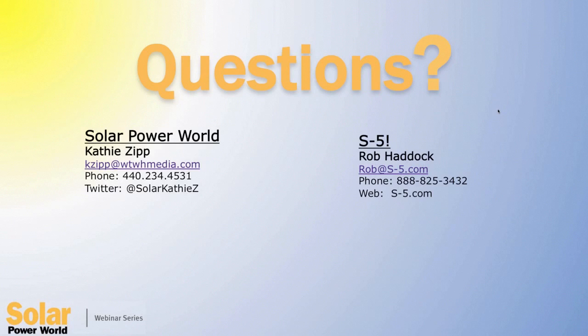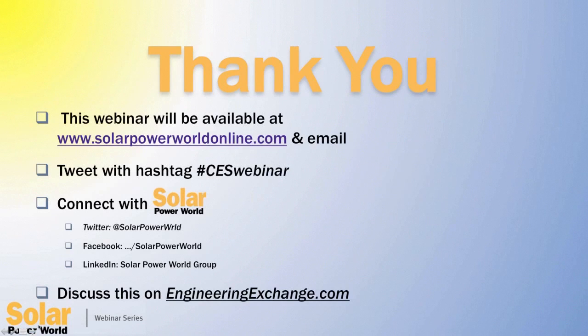Okay, I think that is all the questions we have time for right now. Rob, you've been doing a lot of talking, so we appreciate all of your insight. We are very glad to have you with us today. I would also like to thank everyone in our audience for listening. I hope you enjoyed the presentation and learned something from it. We ask you to please join us for other upcoming Solar Power World webinars. There's lots more to learn. Thank you, Rob, and thanks everyone for listening.